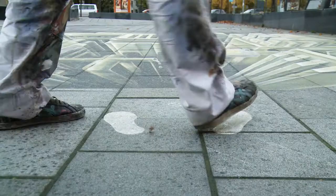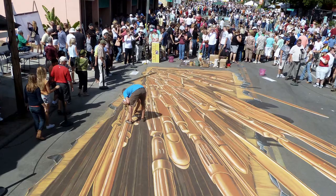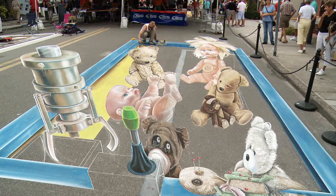By viewing from the right vantage point, a flat distorted image painted on the floor transforms into a 3D picture.